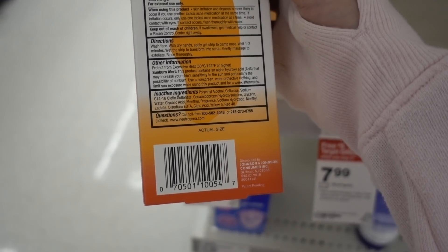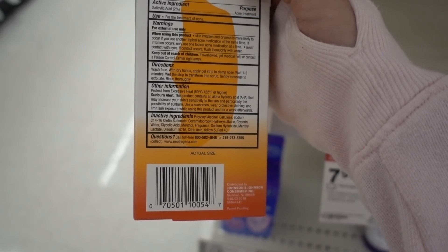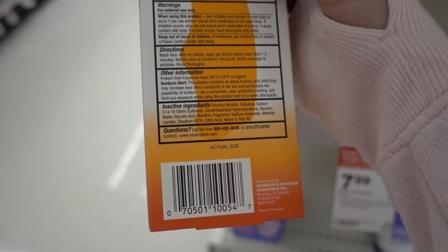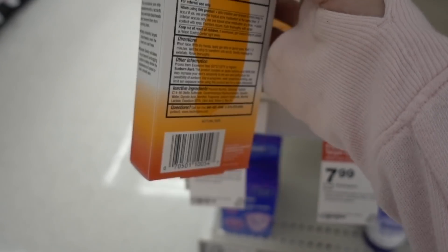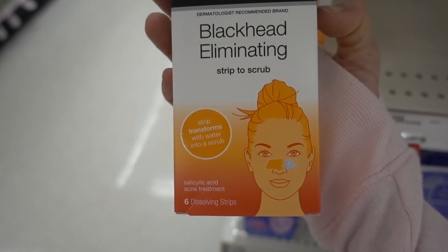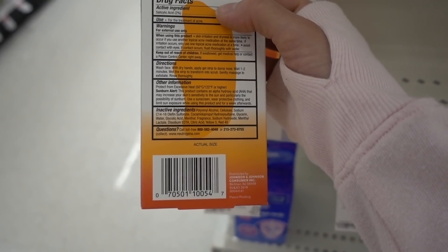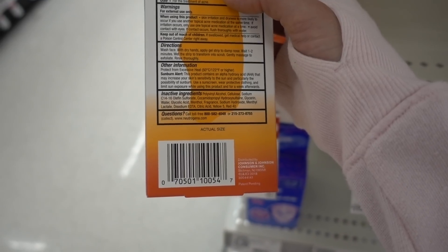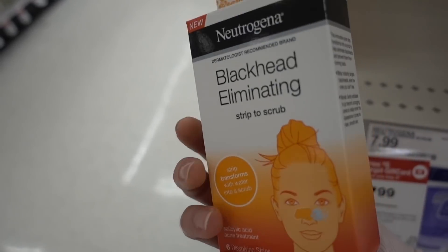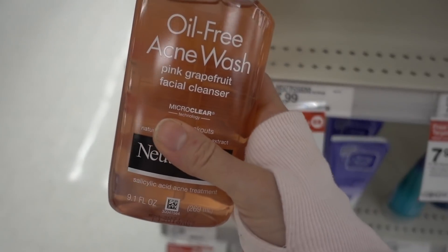In addition to the 2% salicylic acid — salicylic acid is the acne-fighting acid that concentrates in the pores and can control oiliness — this also has an alpha hydroxy acid: glycolic acid. Glycolic acid and AHAs in general don't do as much for acne; they're really just exfoliants and don't target the sebaceous gland. But they can increase penetration of active ingredients, so you'll get a more intense delivery of the salicylic acid than just using a wash alone.